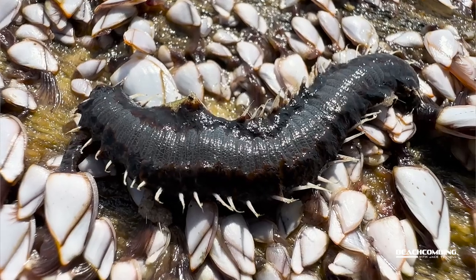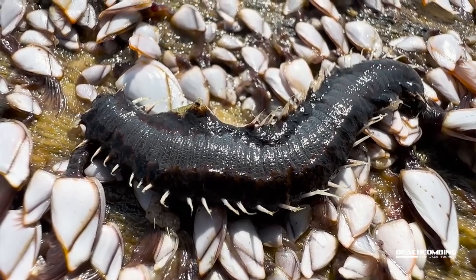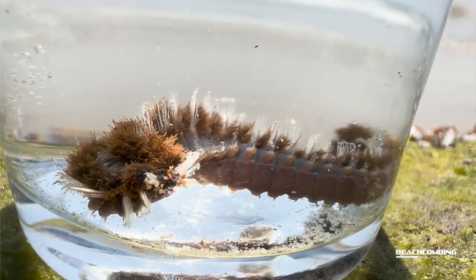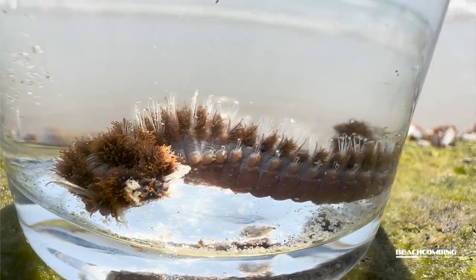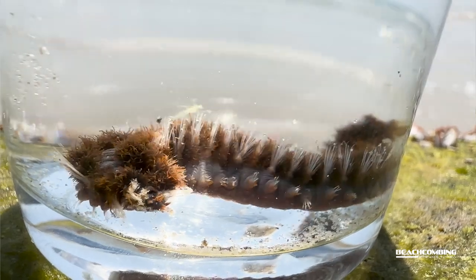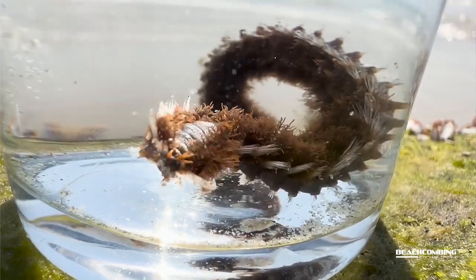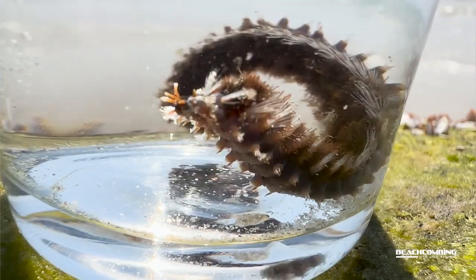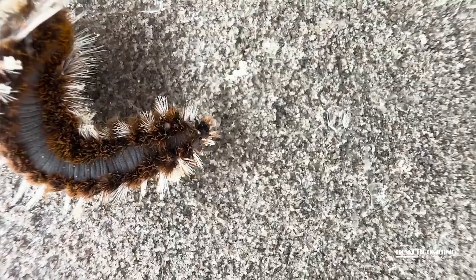It just so happens that Amphinome rostrata is the species and genus name of this worm. It's got these bristles all over it lining the whole thing. This worm is actually made up of segments — 60 to 150 segments depending on how big it is — and each segment has these white bristles that come out of it. That's what can get you: they have venom in there, and if you touch it, they get stuck into your skin very easily.